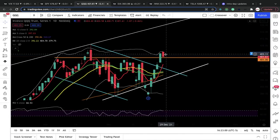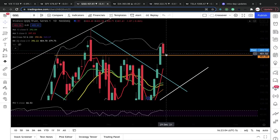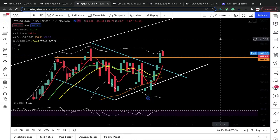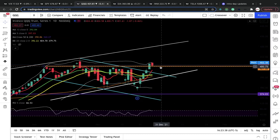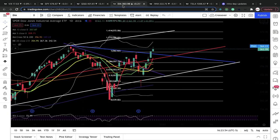Moving on to QQQ — Triple Q also had a big red day, but it bounced off the orange line where the breakout level was and showed a nice reaction. We need follow-through. Critical support is 401 — Triple Q must continue to close and stay above 401. If it does, we're going to have more upside: 408 first, possibly all the way up to 420. Below 401 I'm switching to bears — false breakouts are bearish.